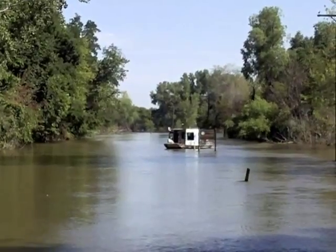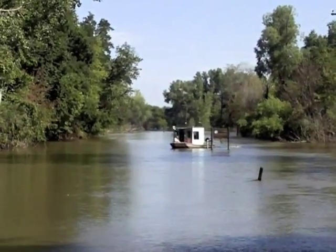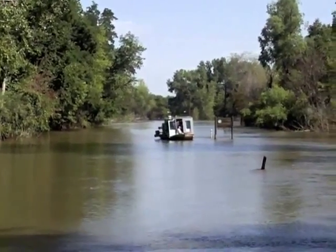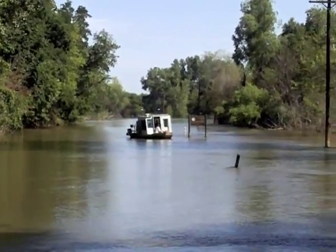A normal flood occurs quickly — the water rises and floods the area. In this flood event, it lasted over a 10-week period of time.